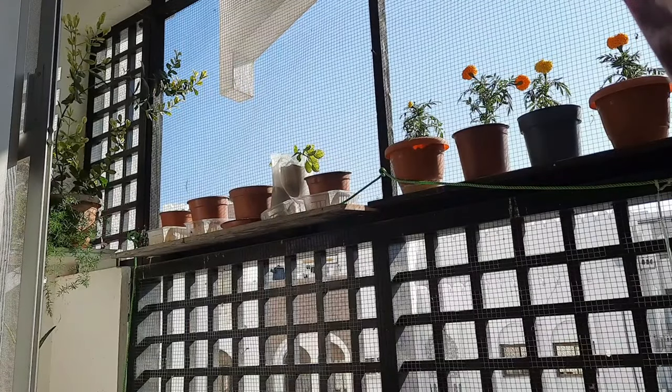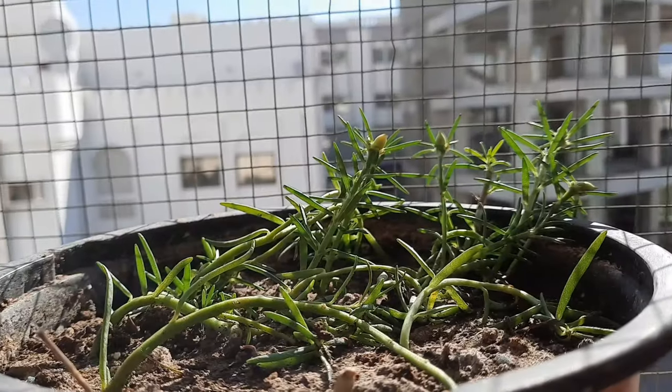After cleaning the balcony and repotting the plants, all the plants looked happier and fresh as well.